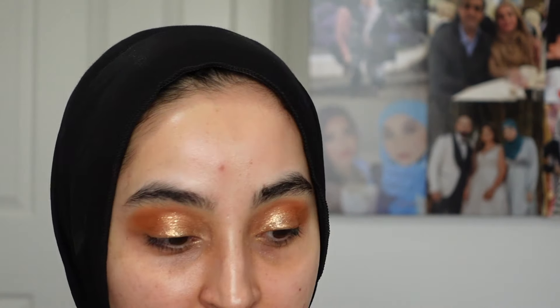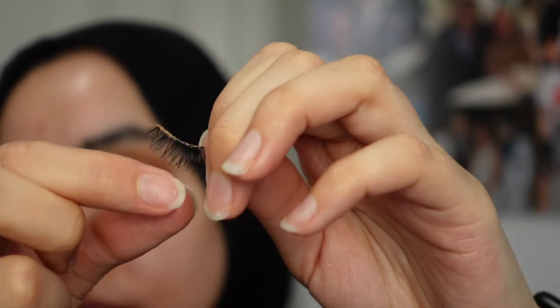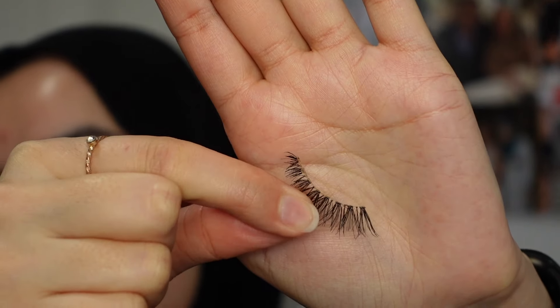Next I'm taking Ardell Demi Wispies — they're super natural lashes but I really like them and I'm really into natural lashes right now. I'm going to go ahead and apply these. I can never put my lashes on camera — maybe one day but today is not the day.